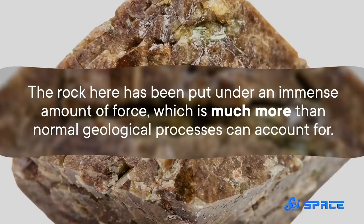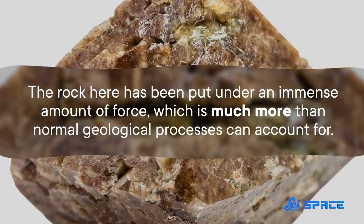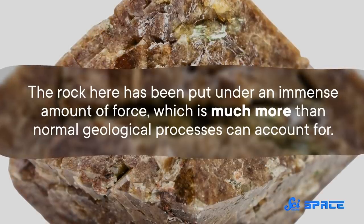The rock here has been put under an immense amount of force, which is much more than normal geological processes can account for. So there's still work to do to get to the bottom of what created the Mani Yitzhak structure, and just what it meant for our planet.